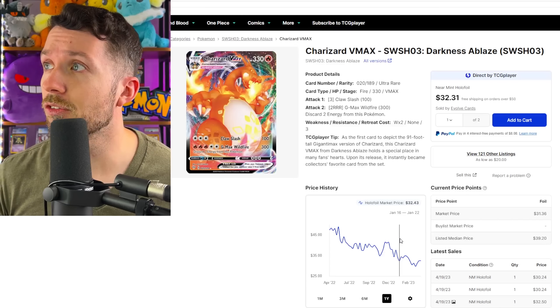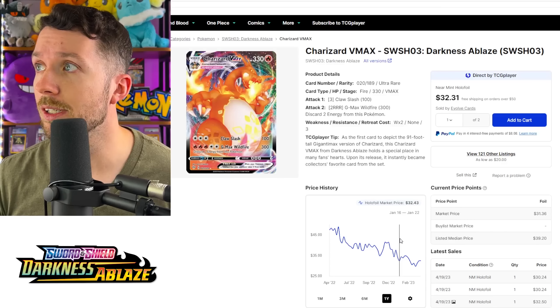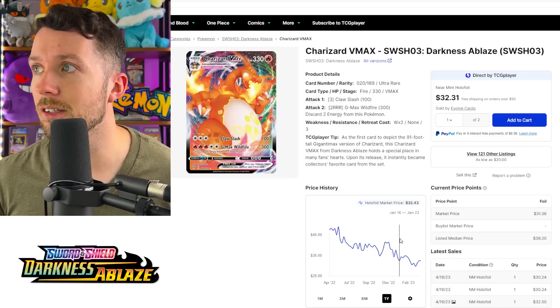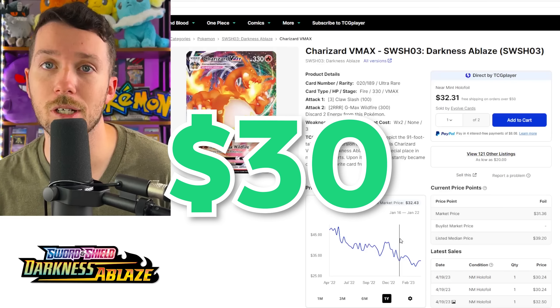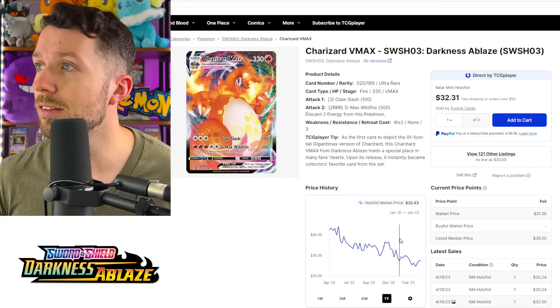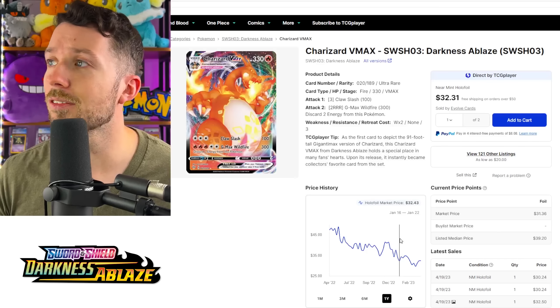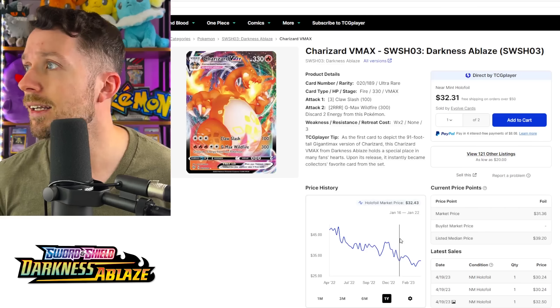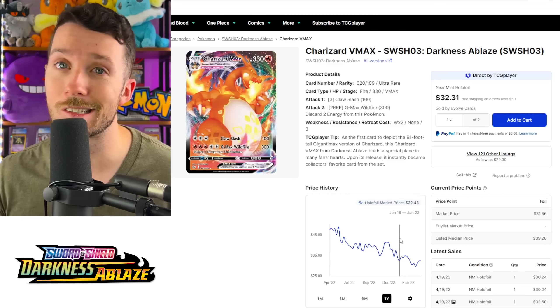The next one on the list is going to be the Charizard VMAX from Darkness of Blaze. I think maybe because the Charizard promos from the Ultra Premium Collection came out, there are a lot more Charizard VMAXes on the market. This one has come down quite a bit — around $30 to pick this one up. When the set first came out, this card was going for like $80, $90, $100. This is a really good pickup, especially because Darkness of Blaze is over two years old now. This was kind of the chase card in the whole set, so for $30 you don't have to open any more Darkness of Blaze. I think this is a definite buy.